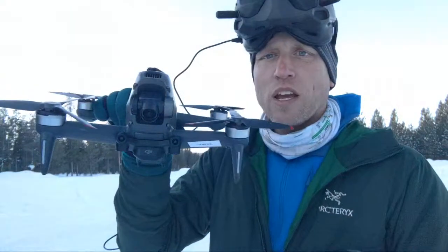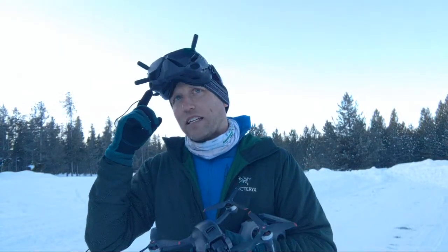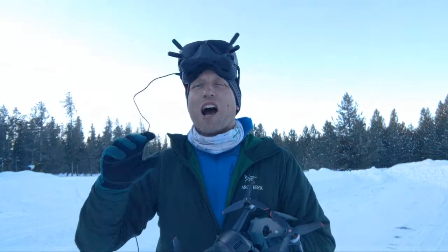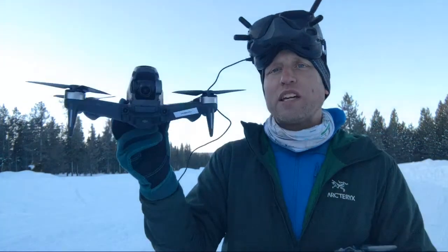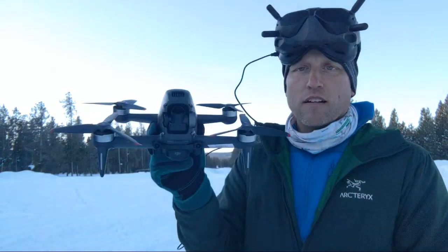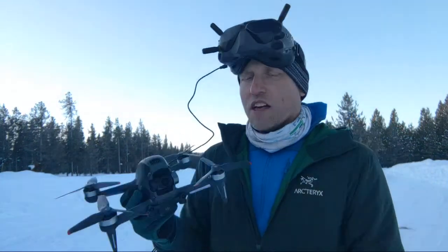It has obstacle avoidance and downward-facing sensors. It also has ADS-B — when I fly near my house with airports in different directions, it warns me and points toward piloted aircraft, which is pretty cool. It has return to home, so if you get disoriented you can push a button and it will fly back and land. The camera is 4K 60p capable, and also 1080 at 120p for slow motion.